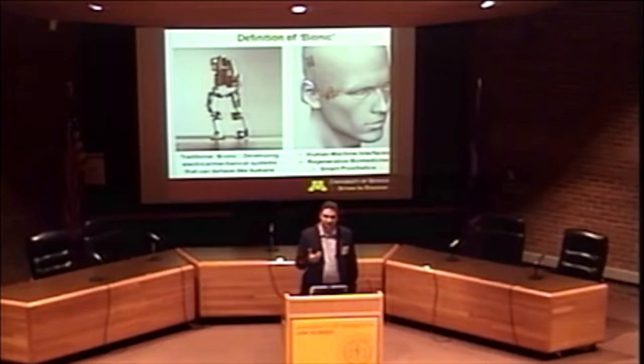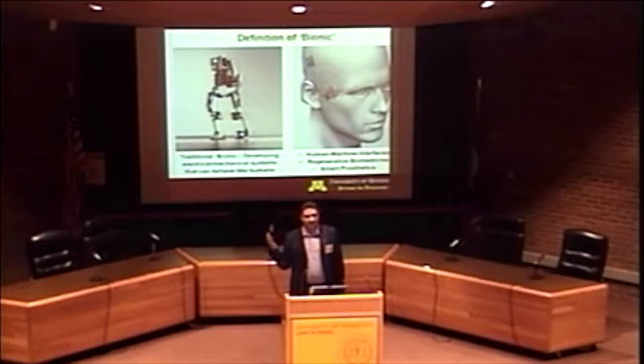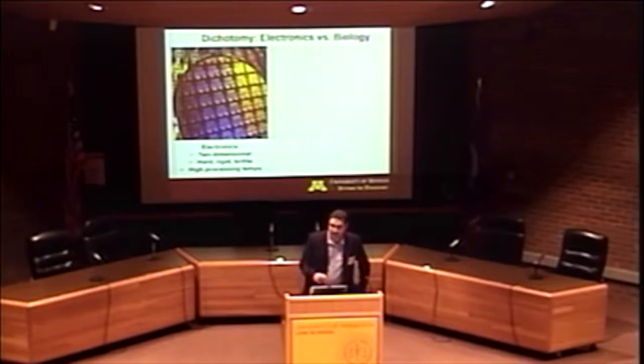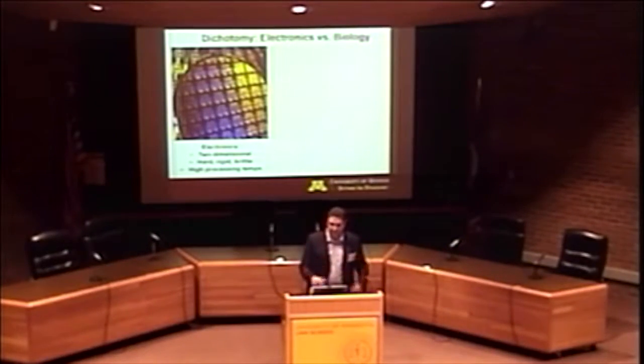What if you could integrate electronics in a more seamless way on the body? A classic example is the cochlear implant, where someone loses their hearing completely and an electronic device mounted on the skull is fed through the tissue of the cochlea to restore hearing. What if you could make mounted electronics more seamless so it blends into the body for applications like human-machine interfaces, augmented capabilities, regenerative biomedicine, and smart prosthetics? As a materials engineer, you have to think about what prevents us from merging electronics seamlessly onto the body.